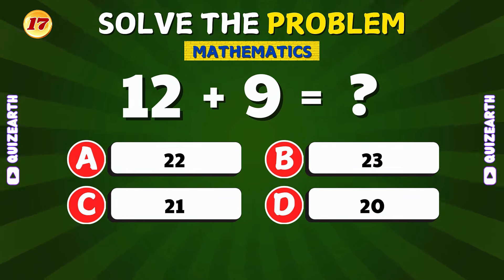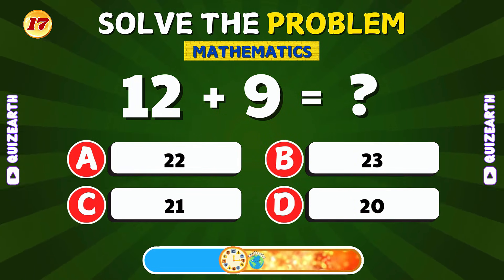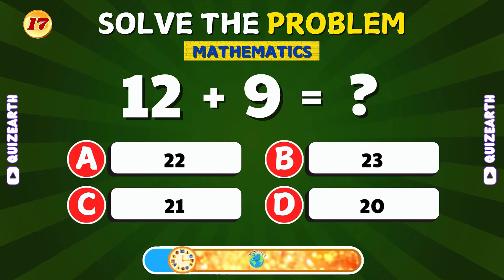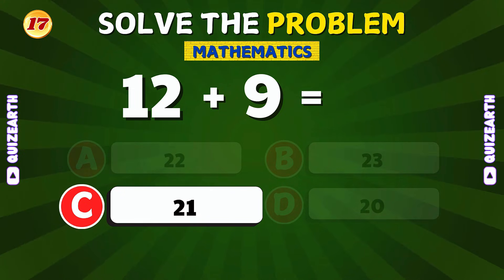What is 12 plus 9? That's correct! 12 plus 9 is 21.